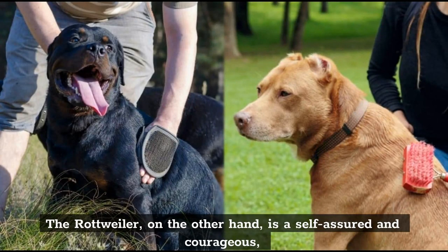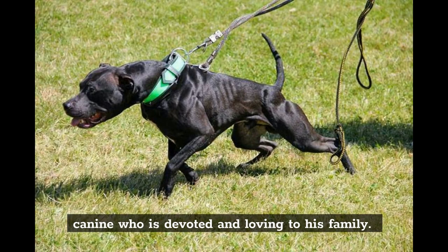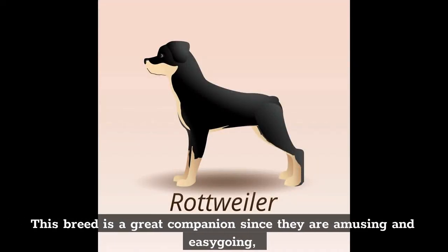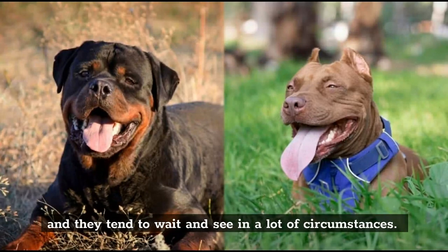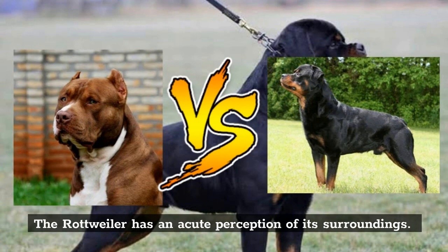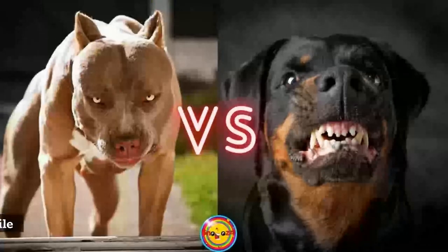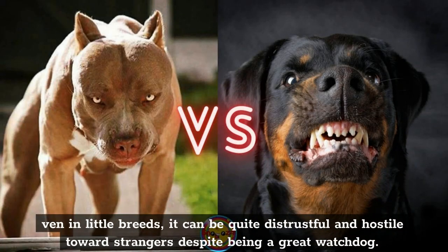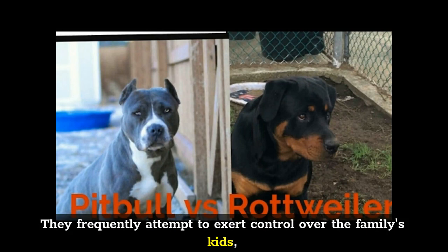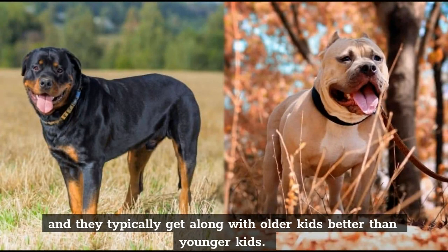The Rottweiler, on the other hand, is a self-assured and courageous canine who is devoted and loving to his family. This breed is a great companion since they are amusing and easygoing, and they tend to wait and see in a lot of circumstances. But the Rottweiler has an acute perception of its surroundings and can be quite distrustful and hostile toward strangers, despite being a great watchdog. They frequently attempt to exert control over the family's kids, and they typically get along with older kids better than younger kids.